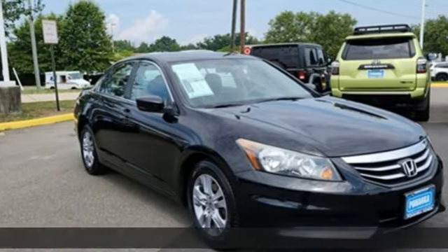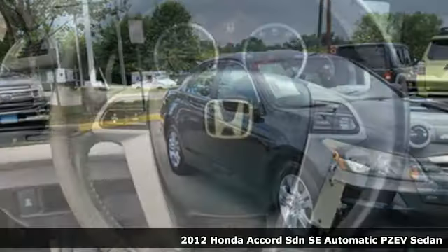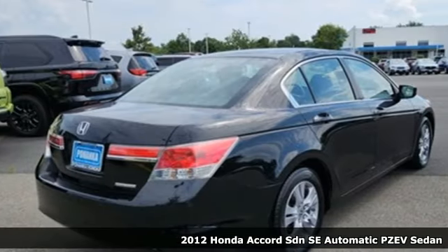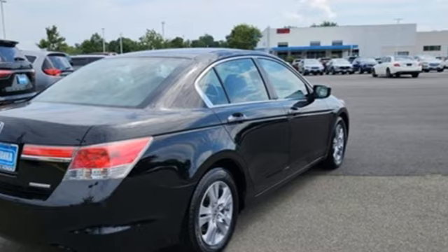It's a 2012 Honda Accord sedan. Honda's flagship car isn't just a vehicle, it's a legacy. A great vehicle is comprised of great features like these.